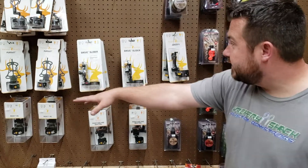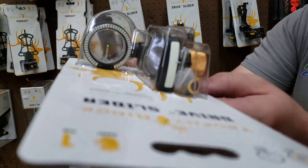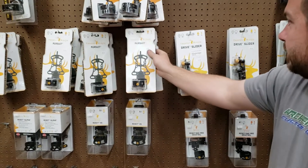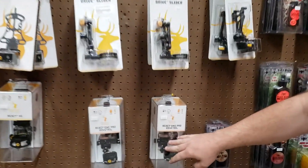We got a lot of sights in, a lot of one pins. They start at about $70 for this Drive — we sold a lot of these last year. Pretty cool little one-pin slider. Get a little bit more expensive, you get around $90 for this Pursuit. And then we got some super fancy stuff — these React 1 Pros.